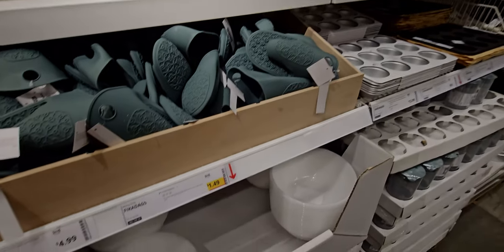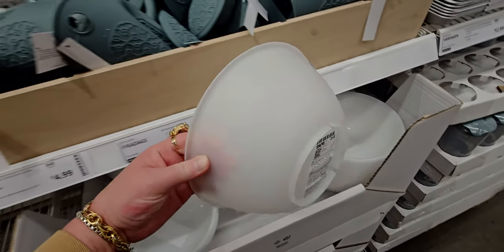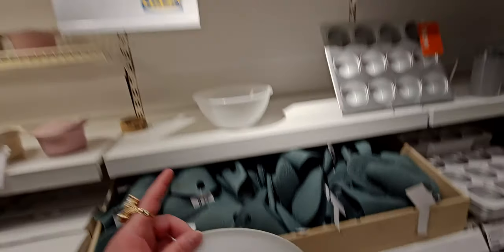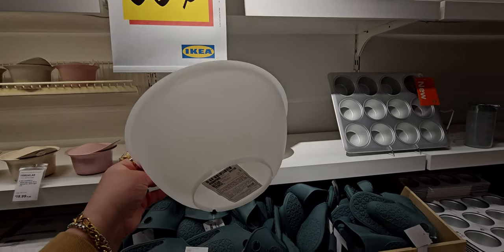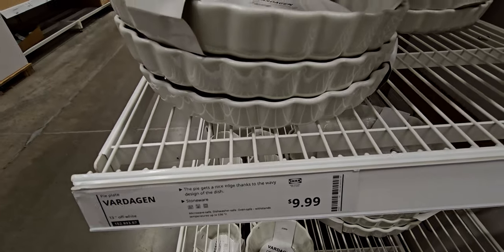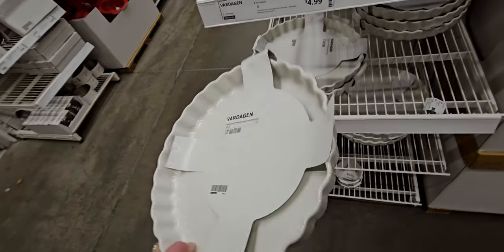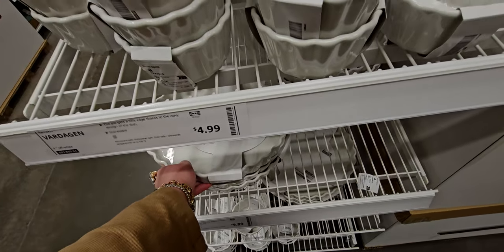These bowls are on sale for 99 cents, currently on sale from $1.49 — great little mixing bowls. They almost look like glass. I walked up and thought they were glass but they're plastic — great deal. These are really cool because the pie pan already has the little ruffled edge built in. I should have bought this — I think this is a great thing to have for $9.99.